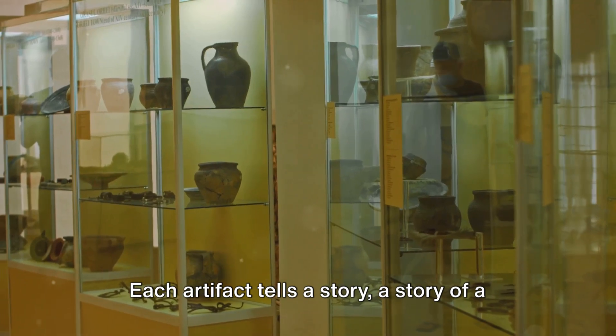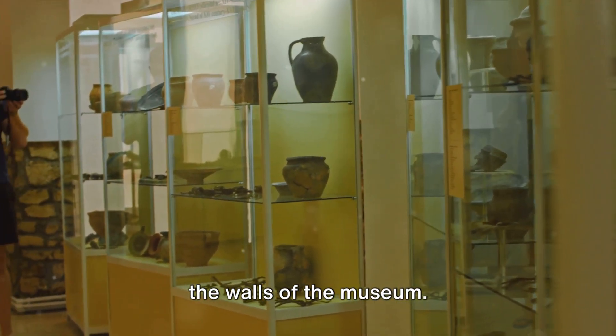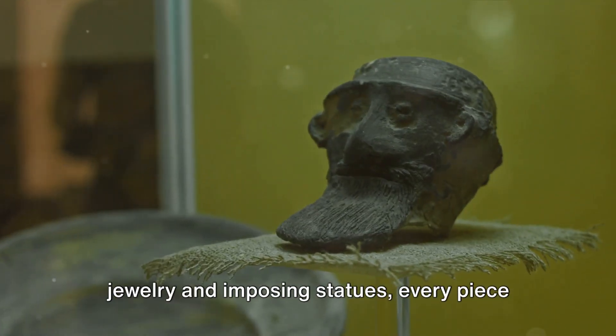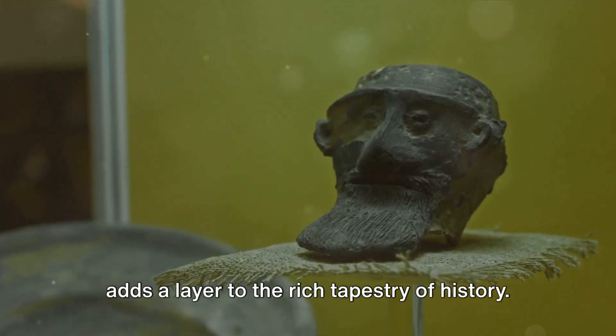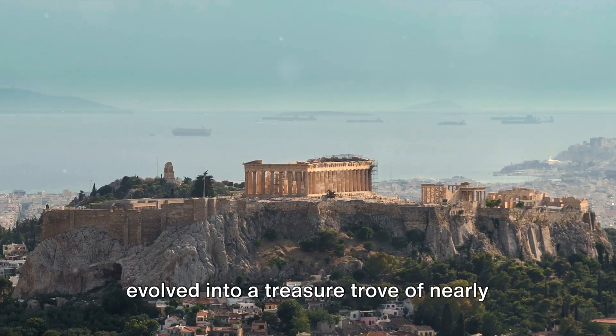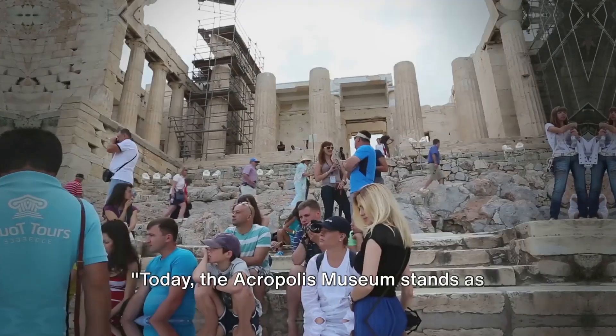Each artifact tells a story — a story of a time long past, yet ever-present within the walls of the museum. From pottery and sculptures to intricate jewelry and imposing statues, every piece adds a layer to the rich tapestry of history. Over the years, the Acropolis Museum has evolved into a treasure trove of nearly 4,000 objects from various historical eras.